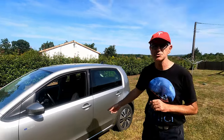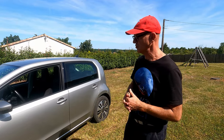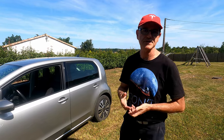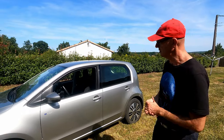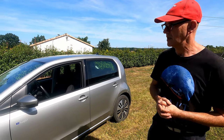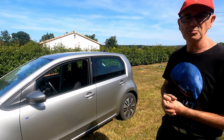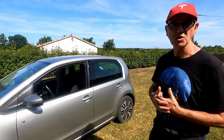Au-delà, si vous êtes sur autoroute à 110, 120, 130, les consommations montent très sensiblement, parce que ce n'est pas forcément son terrain de jeu. Mais ça n'empêche pas qu'on peut la prendre sur autoroute — c'est l'autonomie qui va en pâtir un peu. Jusqu'à 90 km/h, franchement, il n'y a aucun souci. Elle remplit parfaitement son job et consomme vraiment très, très peu.